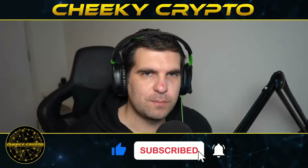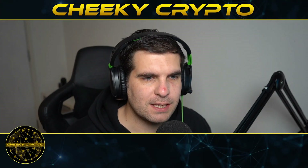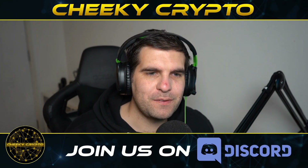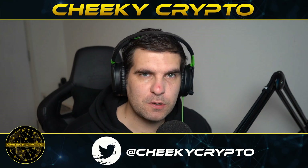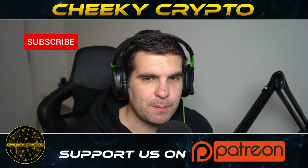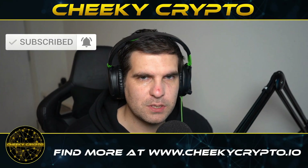Hi and welcome back to Cheeky Crypto. In this video today we're going to be taking a look at the crypto space, have a look at the market leader, see what's been going on. I do expect one last pullback before we finally get a push back to the upside. If you find it useful and informative, hit the like button. If you happen to be new to the channel, go ahead and subscribe, tap the bell, select all notifications.